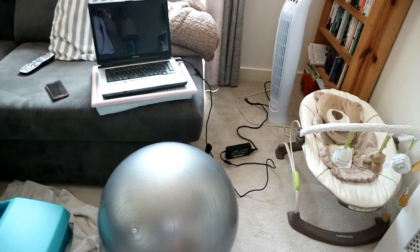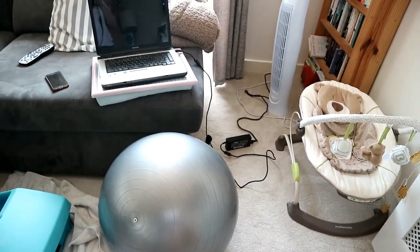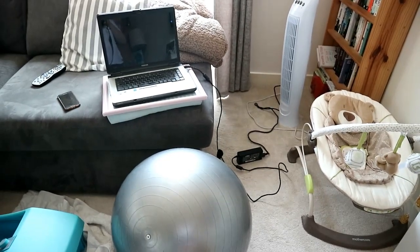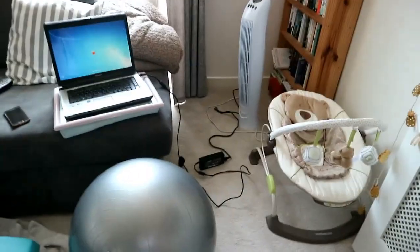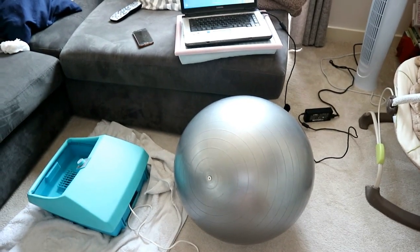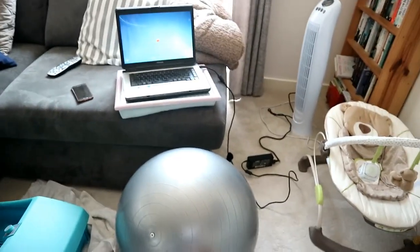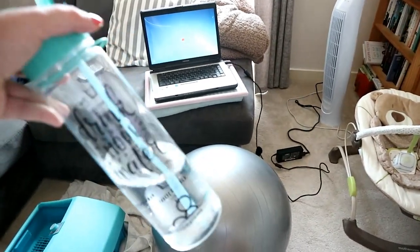Here is the editing setup I've got going on. I've got a birthing ball which I'm going to be sat on, laptop perched in front of the window which is open, and the fan on as well. I've also got the foot spa over there just in case I need to dunk my feet in some cold water, and obviously some water here as well.